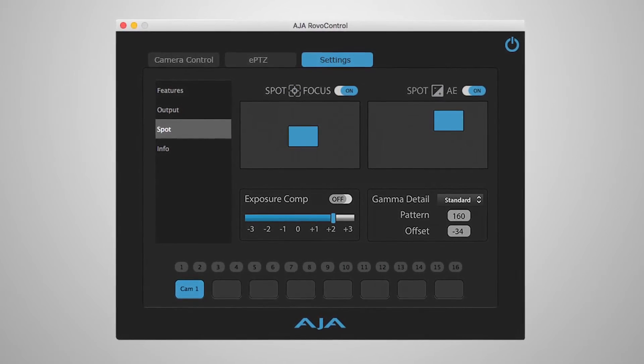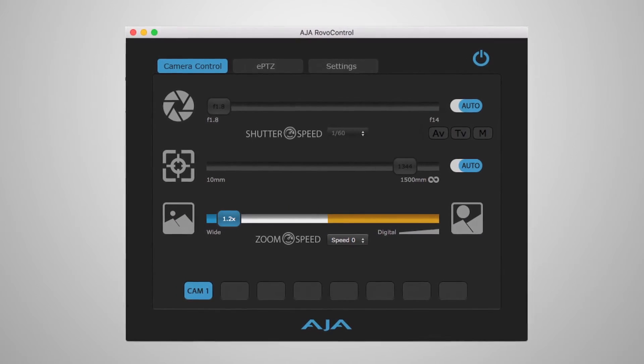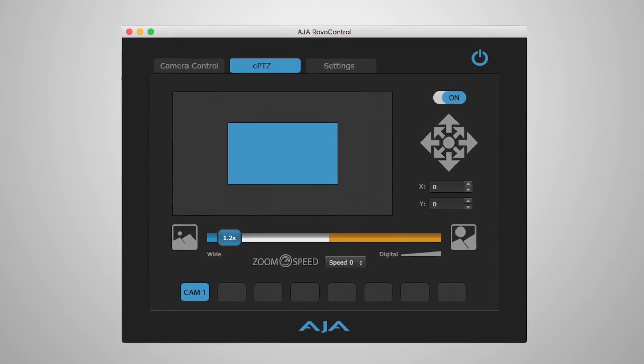And finally, Rover Control version 2.0 — the software that goes along with the Rovo RX SDI or RovoCam. We've added great new features including spot focus, the ability to save presets for multiple camera use, and a range of color and luminance options to give you more control over your imagery.